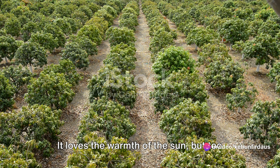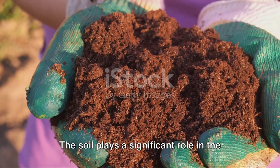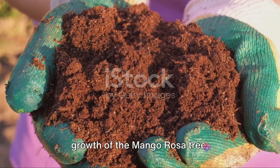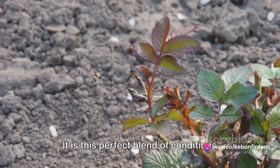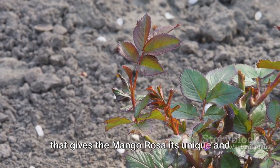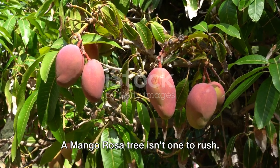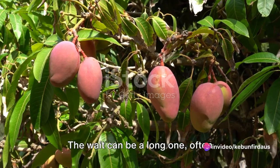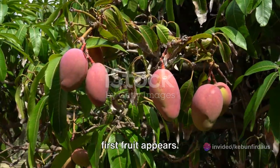The tree loves the warmth of the sun, but too much heat can be harmful. Just the right amount of rainfall is necessary too, as over-watering can lead to root rot. The soil plays a significant role in the growth of the mango rosa tree — it prefers well-drained soil, rich in organic matter. It is this perfect blend of conditions that gives the mango rosa its unique and luscious taste. A mango rosa tree isn't one to rush; it takes its sweet time to bear fruit, often stretching to several years, but how rewarding it is when the first fruit appears.